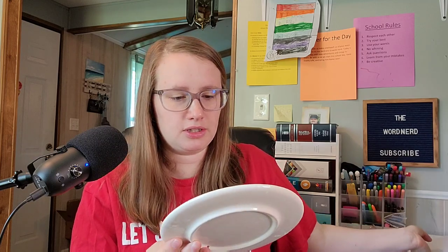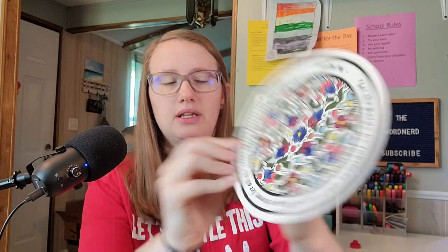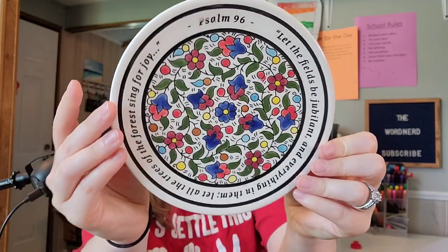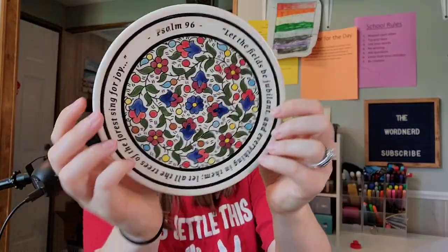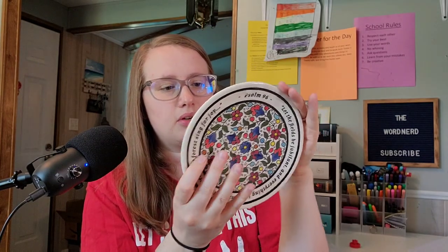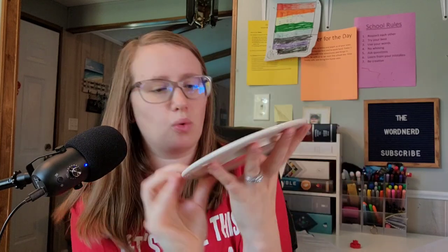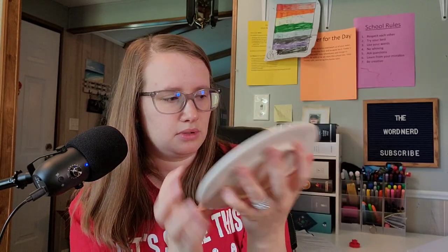Oh, this is so cute — oh my gosh, it's a plate! Look at this cute little plate. It has a scripture, Psalms 96: 'Let the fields be jubilant and everything in them. Let all the trees of the forest sing for joy.' And it has this hole in the back — I think it's meant to be hung. You can put some string and hang it on your wall. That is gorgeous, too. That's gonna go up on my wall.